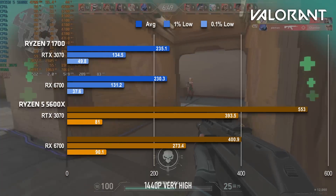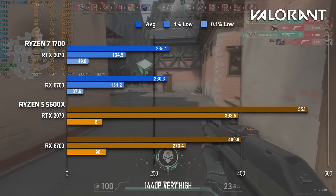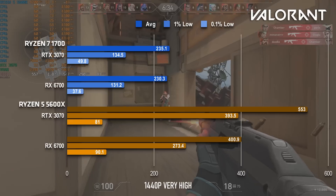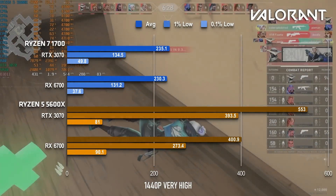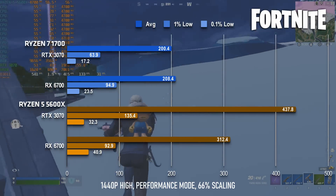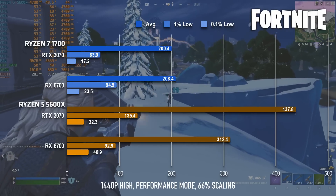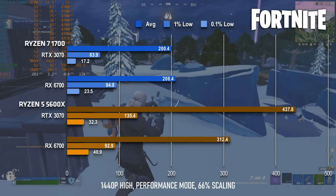Valorant loves big caches and high clocks, and the 5600X can certainly deliver on both fronts. The RX 6700 almost doubles in framerate, averaging 400fps, whereas the RTX 3070 reaches 550 — ridiculous, really. Fortnite is proportionately even more ridiculous. The Radeon can reach more than 50% more fps thanks to the CPU upgrade, reaching over 300, whereas the GeForce more than doubles its performance to over 400fps. Because of course you need 400fps — who doesn't need that many frames in Fortnite?